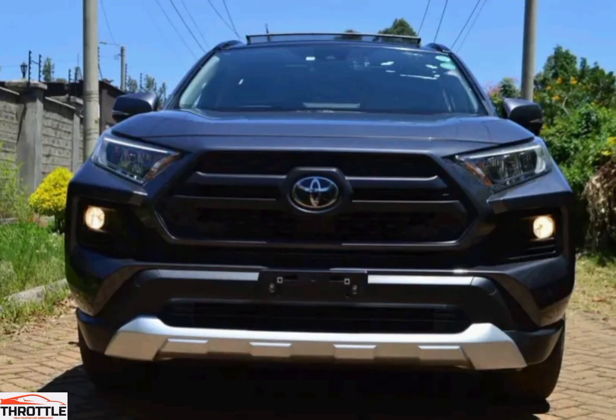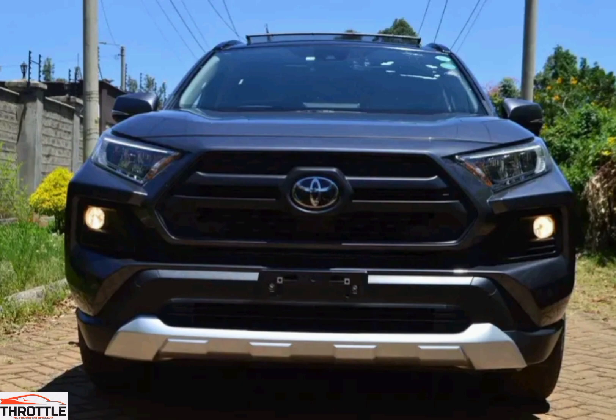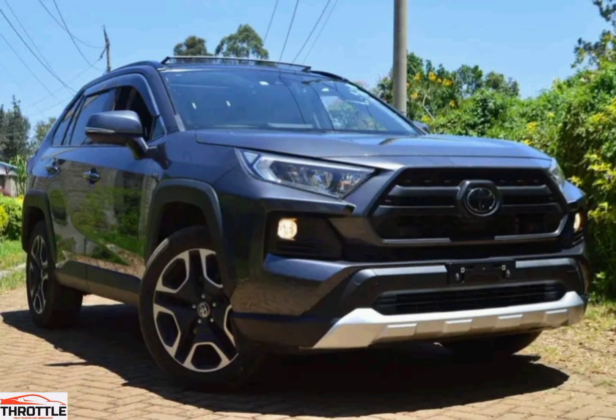Welcome to the Throttle channel that brings you an alluring motor vehicle experience. Today we bring an up close with the Toyota RAV4. The Toyota RAV4 is a popular compact crossover SUV produced by the Japanese automaker Toyota. It has been in production since the mid-1990s and has undergone several generations of redesign and updates. The name RAV4 stands for Recreational Activity Vehicle 4-Wheel Drive.